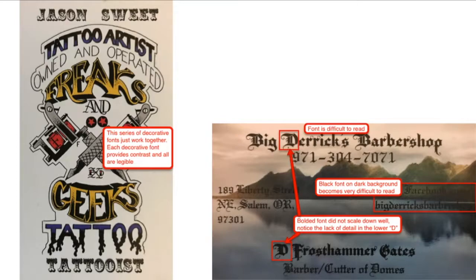Moving on to type — in the business card on the left, several decorative fonts are used, but each is distinct enough to create contrast without bleeding into conflict. The color of each makes the fonts more distinct from one another as well as from the background. Unfortunately, picking on the barber one more time — the font used in that design is difficult to read and becomes almost impossible to read against the dark portions of the background. The decorative font works okay for the shop and barber name, but it would have benefited from a more legible font for the contact information, as well as a color that doesn't blend right into the background image.